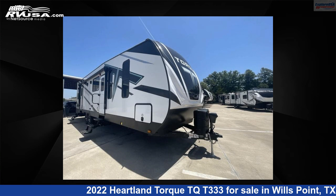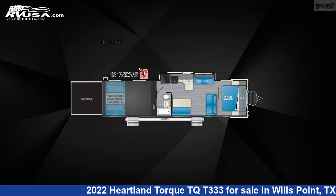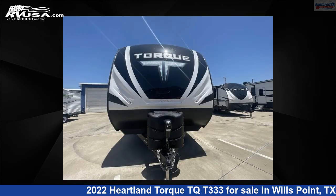This 2022 Heartland Torque TQT333 is a Toy Hauler RV. It is located in Wills Point, Texas, 75169, and is offered for sale by ExploreUSA RV Supercenter, Canton, TX.